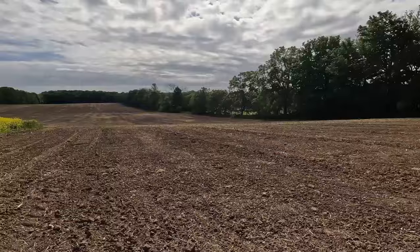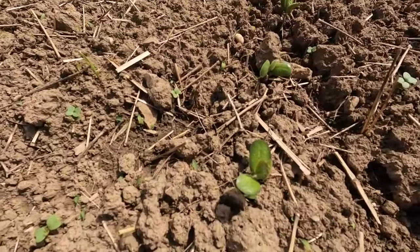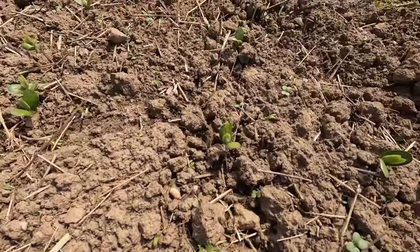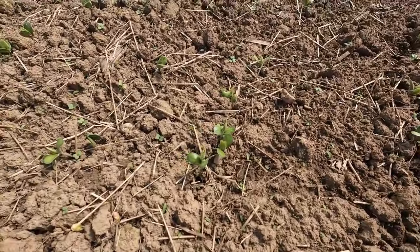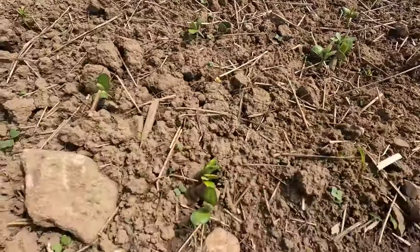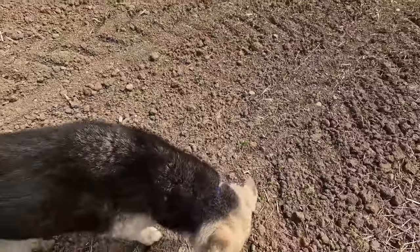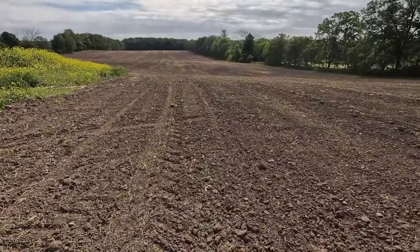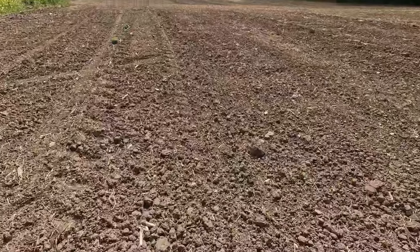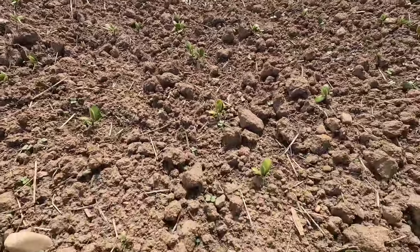Let's see if we can find some beans — just starting to come through. Look at them, little baby beans! The ground's pretty dry, we could use some more rain. They're calling for rain starting maybe tomorrow. You can kind of see the rows — it's hard to show on film what you see in real life. There's some rows going.